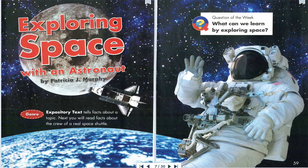Why do astronauts go into space? Astronauts test ways to live and work in a world that is different from Earth. In space, there is no up and down. No air. And the sun always shines. Astronauts do experiments. They look for problems and fix them. This will make space travel safer.